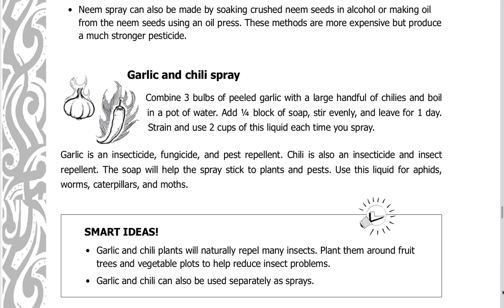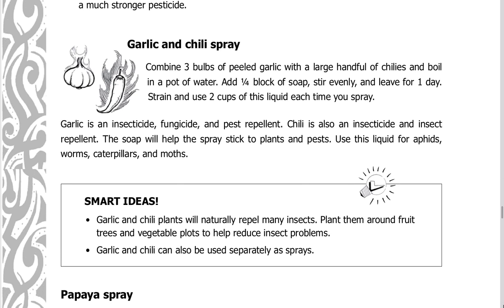Garlic and chili spray: combine three bulbs of peeled garlic with a large handful of chilies and boil in a pot of water. Add one-fourth block of soap, stir evenly, and leave for one day. Strain and use two cups of this liquid each time you spray. Garlic is an insecticide, fungicide, and pest repellent. Chili is also an insecticide and insect repellent. The soap will help the spray stick to plants and pests.